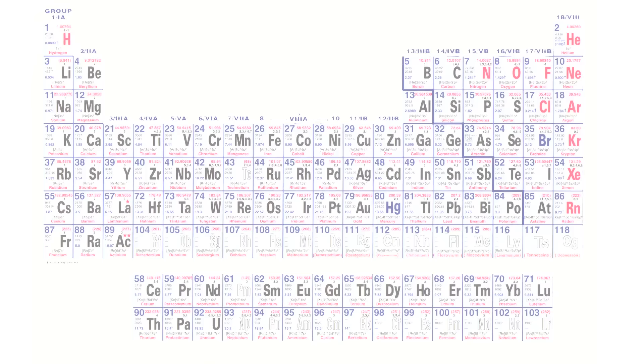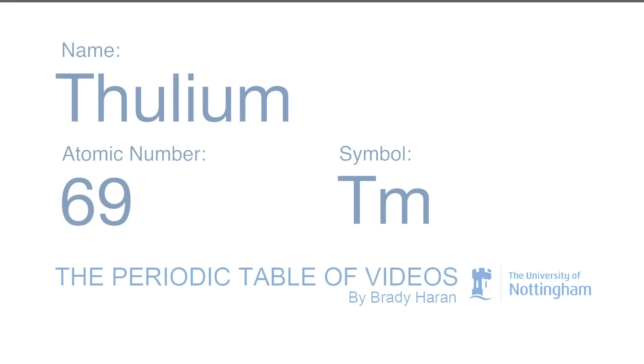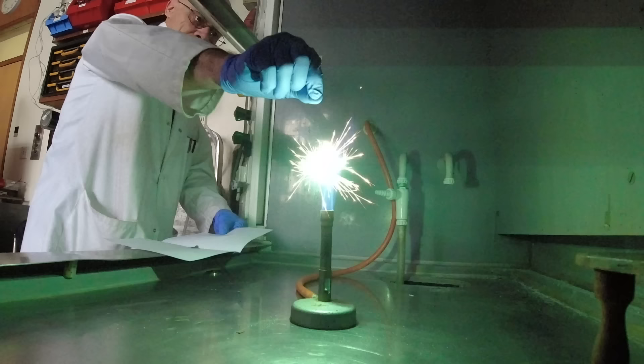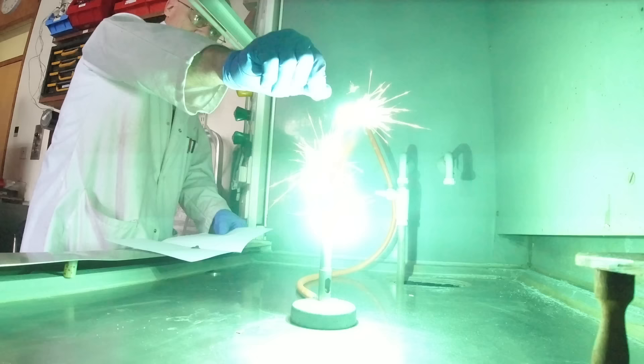Thulium is the second rarest rare earth, least abundant. The only one that is even less common is Promethium, which is radioactive and we can't use it here. I'd never seen Thulium, but our friend Anthony Lippmann produced a really nice lump for us. I have to say, that is a really nice sample. And it has given the best Bunsen test that any of us have seen before.